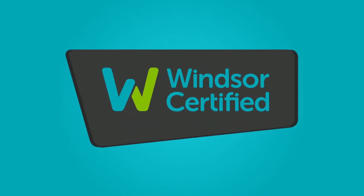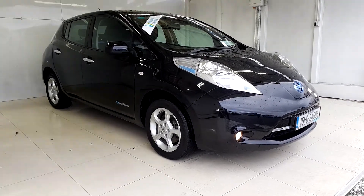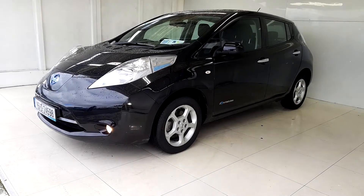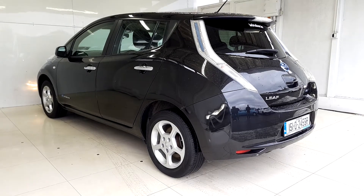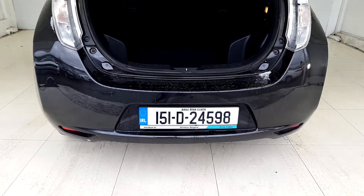Buy with confidence and get the best benefits for your used vehicle with Windsor Certified. Like a comprehensive 12-month warranty that will keep you covered for any unforeseen mechanical issues. And with a thorough history check on all of our vehicles, you won't have to worry about any hidden surprises. Each Windsor Certified vehicle undergoes a rigorous 149-point car health check and receives a full service at the same time.